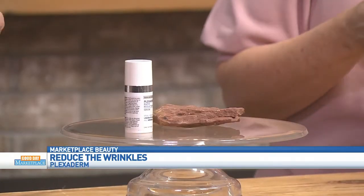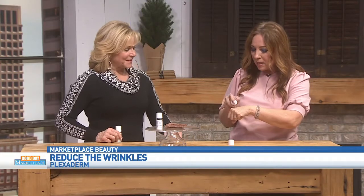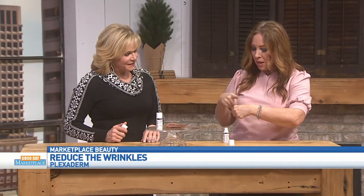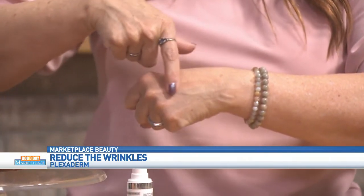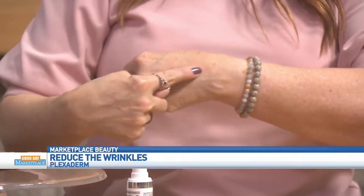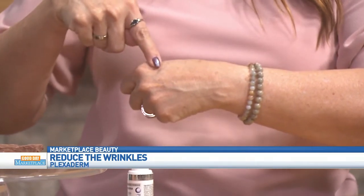I'm going to put it on my 59-year-old hand just so you can see. Over time my skin got crepey on my hand, so every once in a while I'll use my Plexaderm. Here's the secret: a little dab will do you — half of a pea-sized amount. Watch what happens when I rub it in. It's a beautiful serum that goes on clear, and what it does is smooth out those lines and creases — that's why I sometimes put it on my hands because my skin gets crepey.